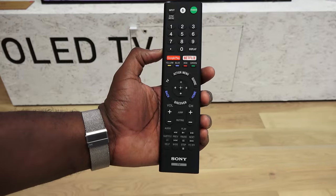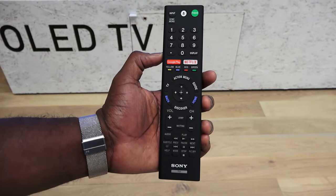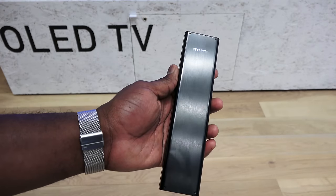This is the remote. The remote itself — I'm not a big fan. I think there are too many buttons for a remote control. I like some more simplistic remotes, but this is the remote you have.